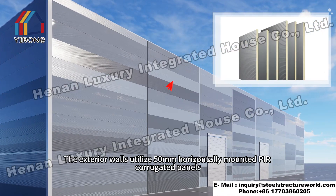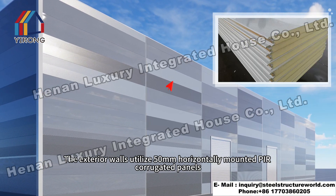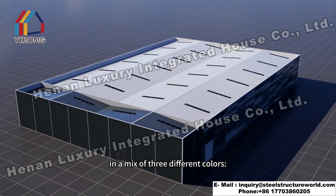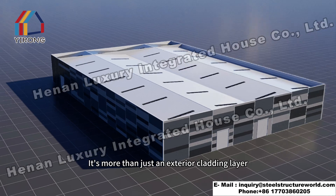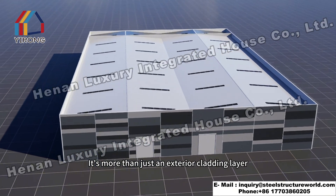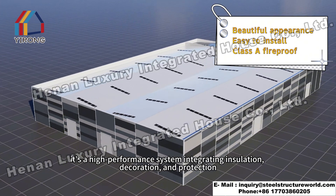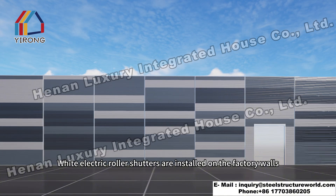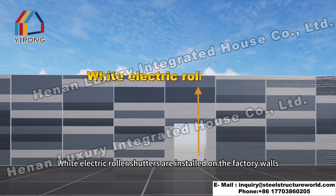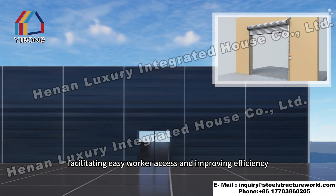The exterior walls utilize 50 millimeter horizontally mounted pure corrugated panels in a mix of three different colors: silver gray, dark gray and light gray. It's more than just an exterior cladding layer — it's a high performance system integrating insulation, decoration and protection. White electric roller shutters are installed on the factory walls, facilitating easy worker access and improving efficiency.